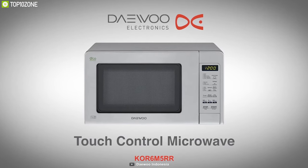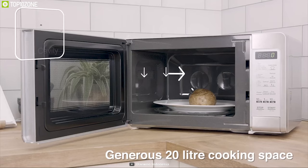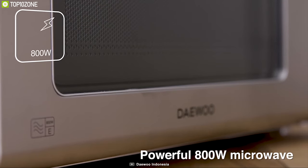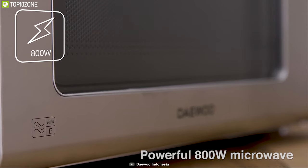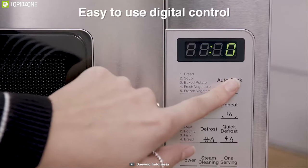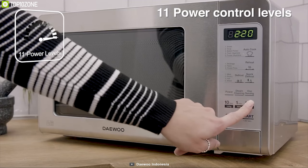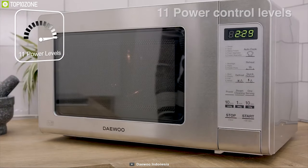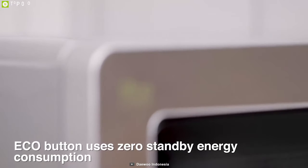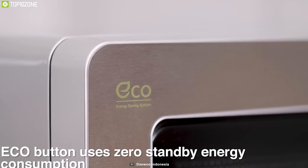Looking for a compact oven that fits right in your kitchen? Check out the Dinuo Core 6 M5 RR, a compact-sized oven to fulfill all your cooking needs. This oven has a 20-liter capacity and delivers up to 800 watts of output for quick and efficient cooking. Thanks to its concave reflex system, food is evenly cooked. It offers 11 power levels to suit a variety of foods, a defrost function for frozen foods, and a zero standby eco button that consumes less energy during standby mode to save on energy bills.